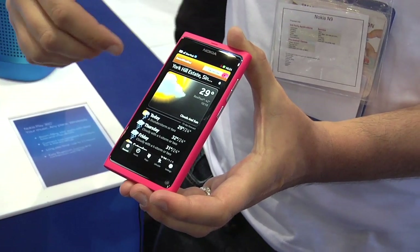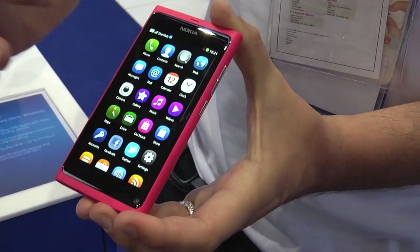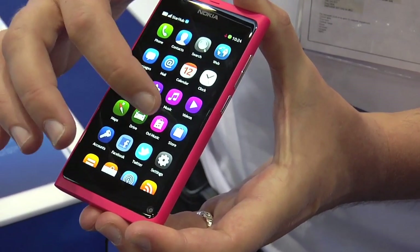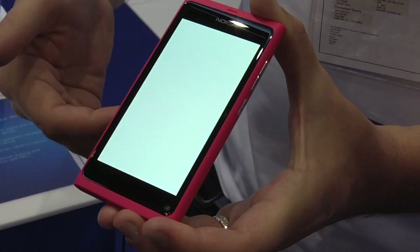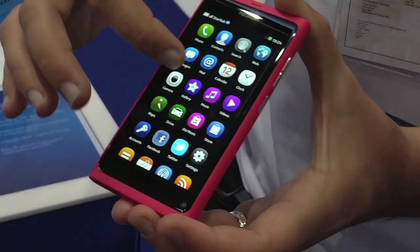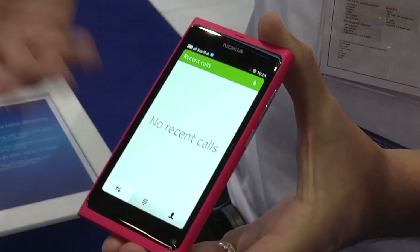If you want to switch to another program, you just simply swipe it away and launch, for example, the music store. It loads. And then if you want to switch back — like you want to make a phone call — you open the phone app and make a phone call.